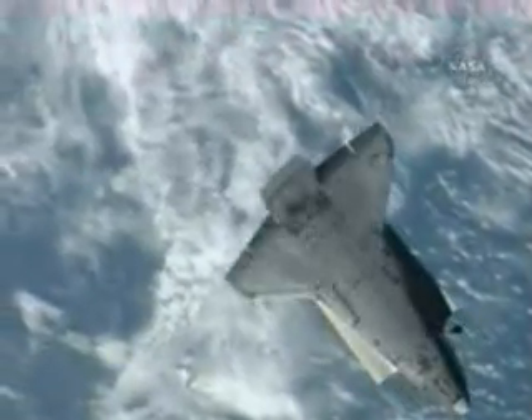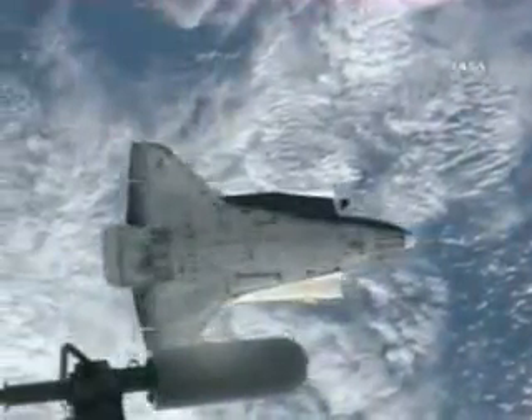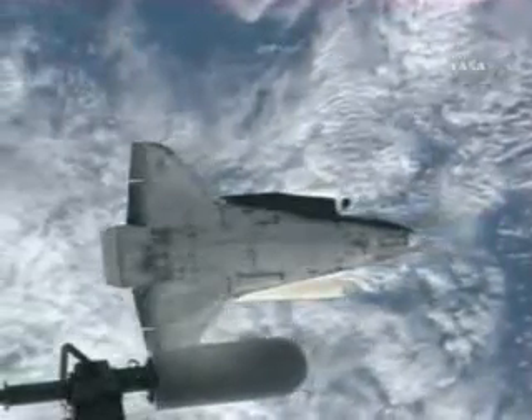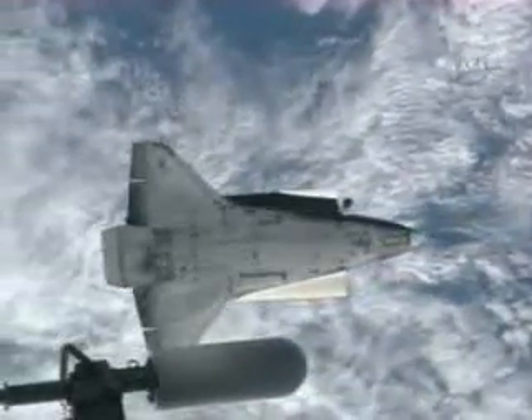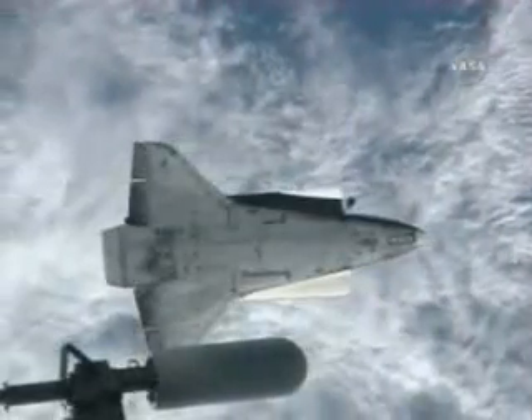ISS copies Endeavour, Houston. Station, Endeavour — start photos. Start photos. ISS copies, start photos, Houston.